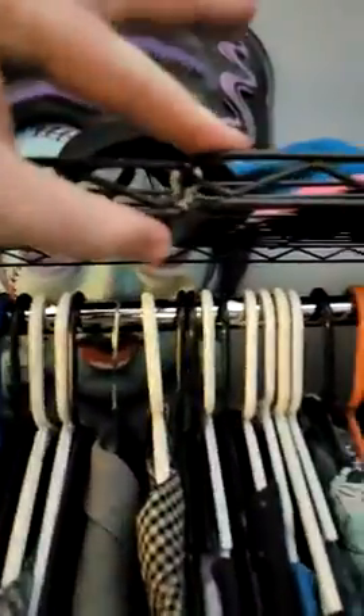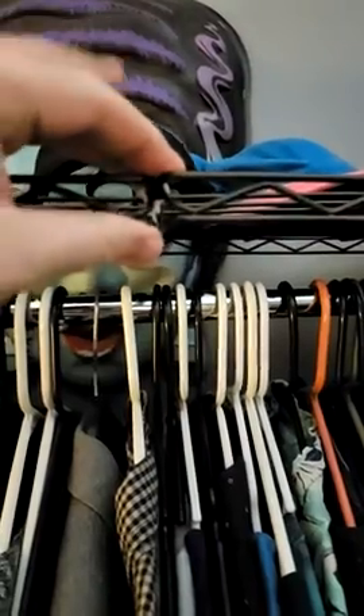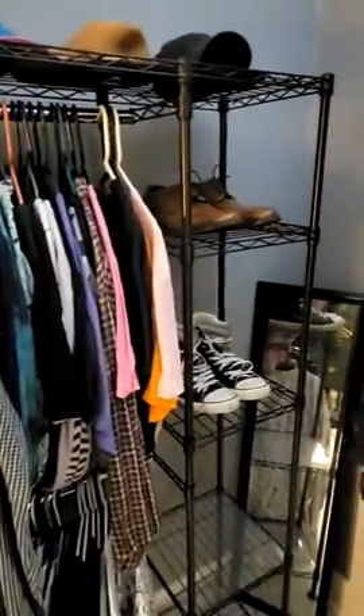The only issue, and why it doesn't get 5 stars, is that there is no fastener. They give you zip ties to mount it to the wall, but we just decided to use the zip ties to zip tie them together. It's still pretty sturdy, and I definitely suggest it to someone who needs some closet space.